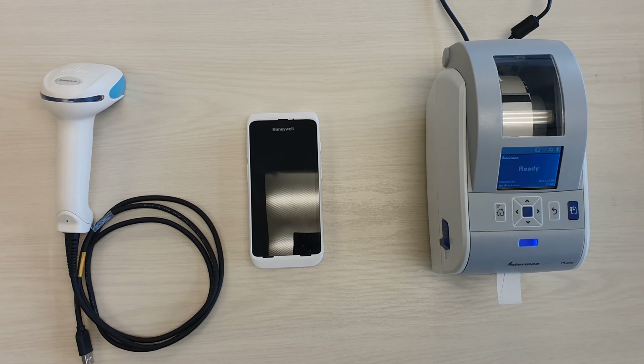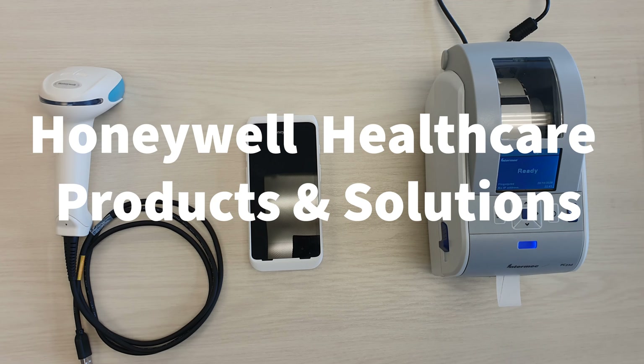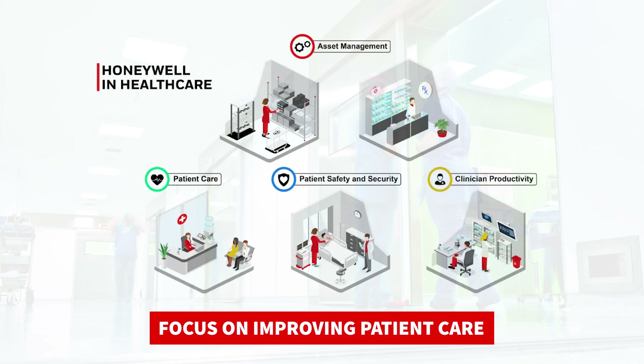Okay, hi everyone. We're here today to discuss Honeywell's healthcare products. Honeywell provides a range of technology to help streamline clinical workflow so that doctors and nurses can focus on patient care.